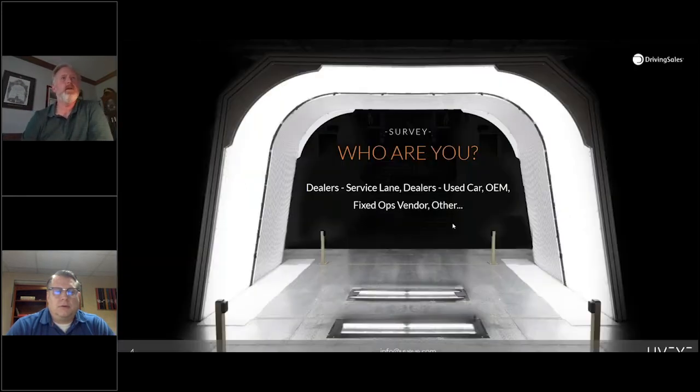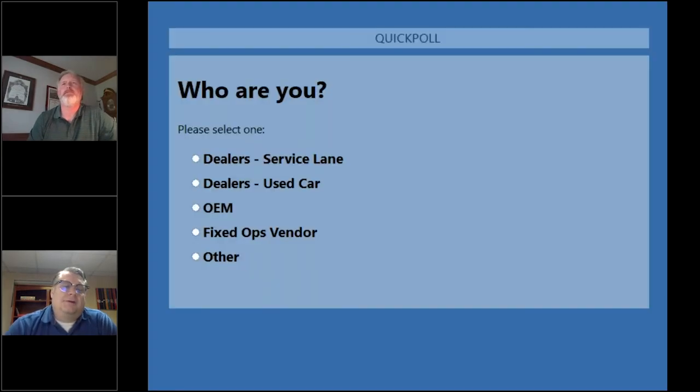Let's kick off with a poll. We'd like to know your job role — who are you? Do you work in sales, in fixed ops? Are you a vendor, OEM, or do you fall into the 'other' category? Feel free to go ahead and fill that out.